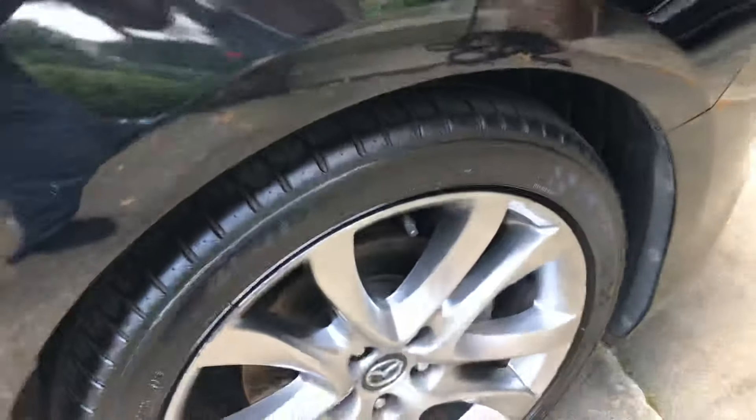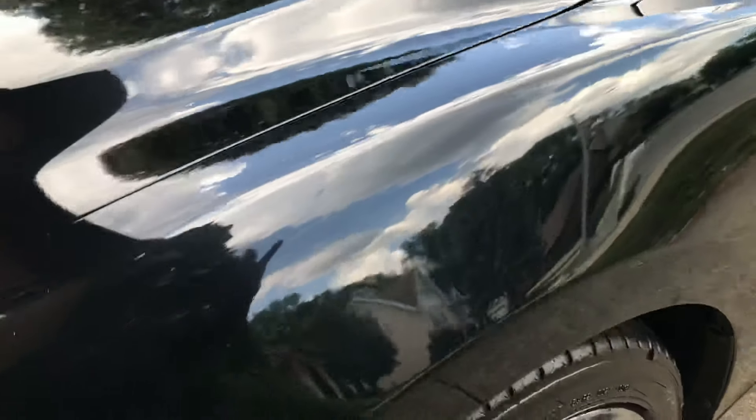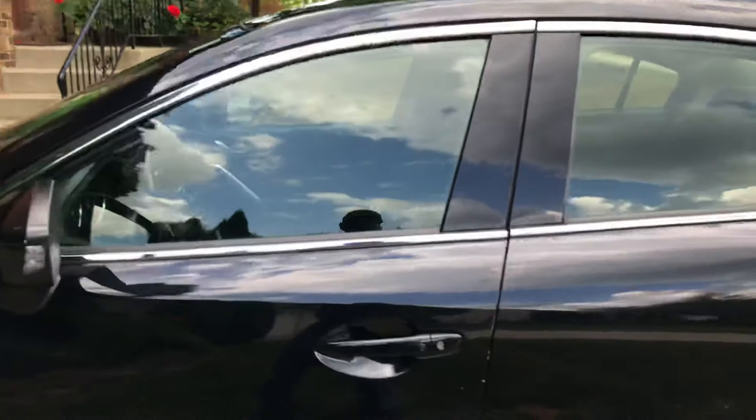Yep, these are the wheels — dressed the wheels. Cleaned the engine but I ain't gonna show that to you. There were a lot of little scratches on the car; we got most of them off.